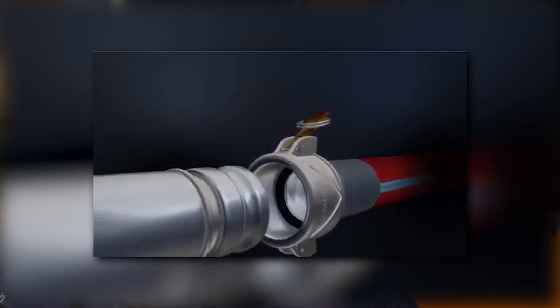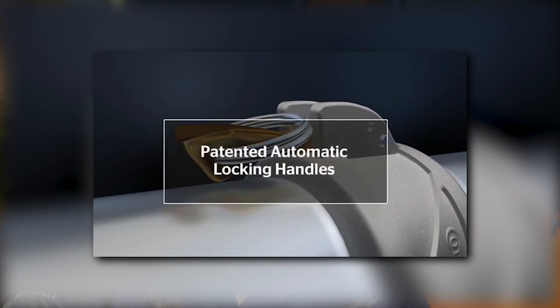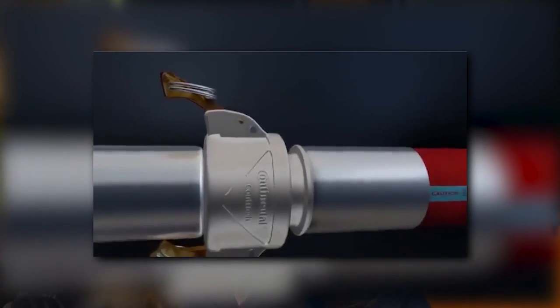ContiTech is the only industrial hose manufacturer where you can get a ContiTech industrial hose and a ContiTech patented cam and groove fitting crimped to ContiTech qualified crimp specifications. The ContiTech industrial hose system helps create consistency and reliability for customers in high-liability applications such as petroleum and chemical industries where performance is critical.